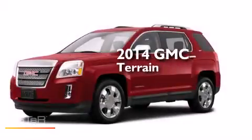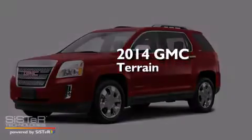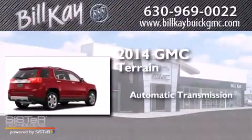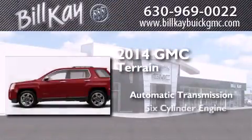This is a brand new 2014 GMC Terrain. This crossover has an automatic transmission and a six-cylinder engine.